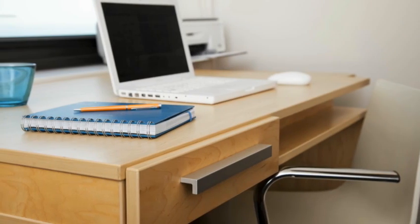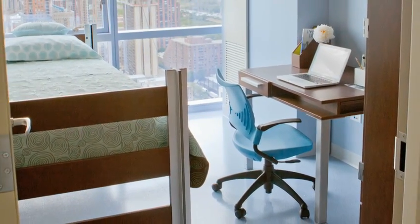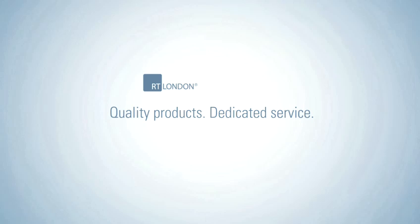Add it all up, and you'll see. RT London brings great design, effortless flexibility and lasting durability to the solutions you need. Quality products. Dedicated service.